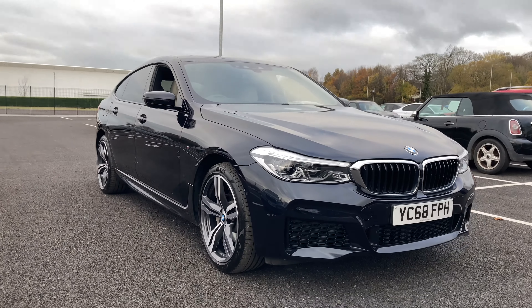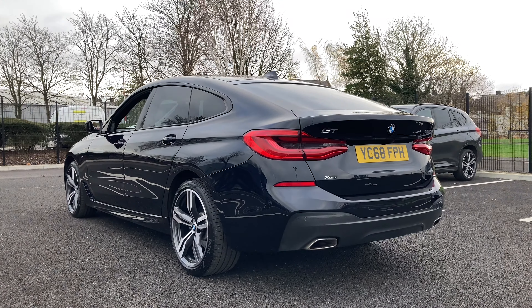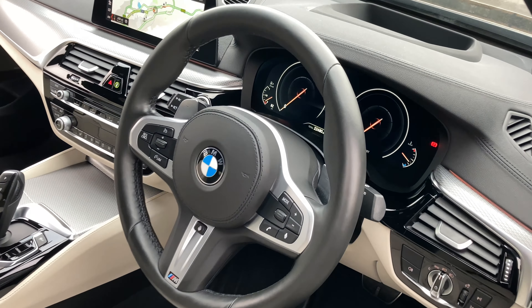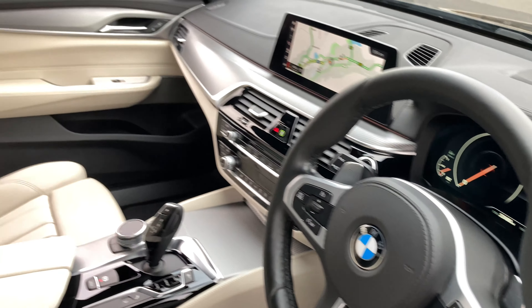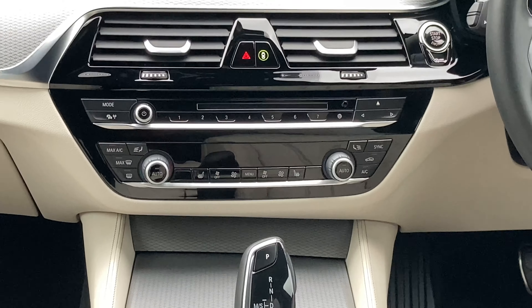Hello from Lloyd BMW. We hope you're well, and we are really excited to present to you this stylish 6 Series 620D X-Drive M Sport Hatchback. Finished in suave carbon black with contrasting ivory white decor to leather interior, this 2019 6 Series perfectly balances stunning style, great spec, and a low mileage of just 22,469 miles.